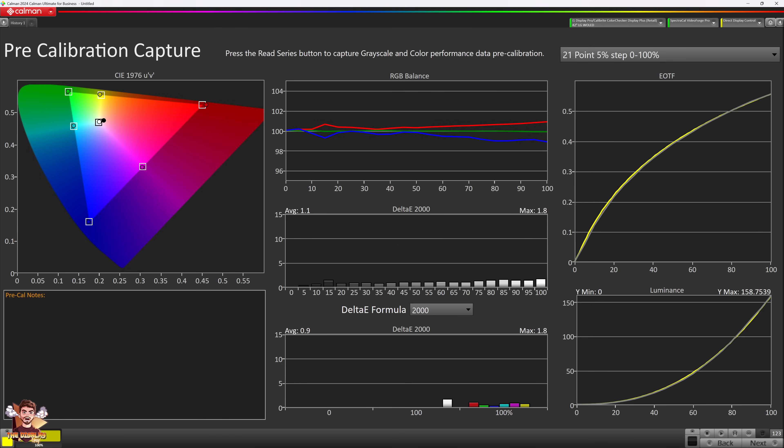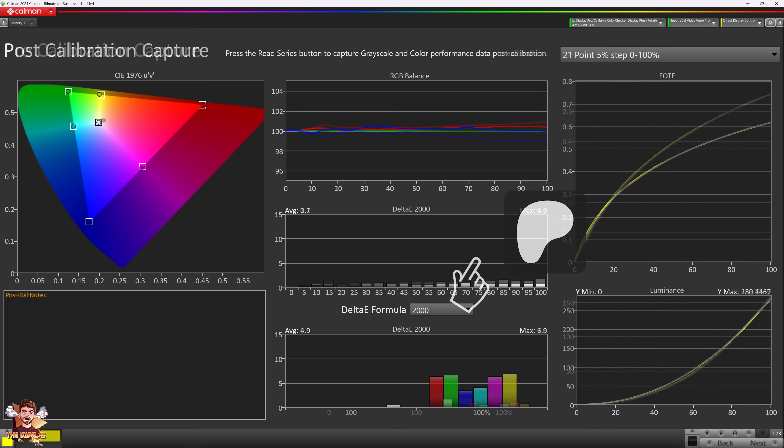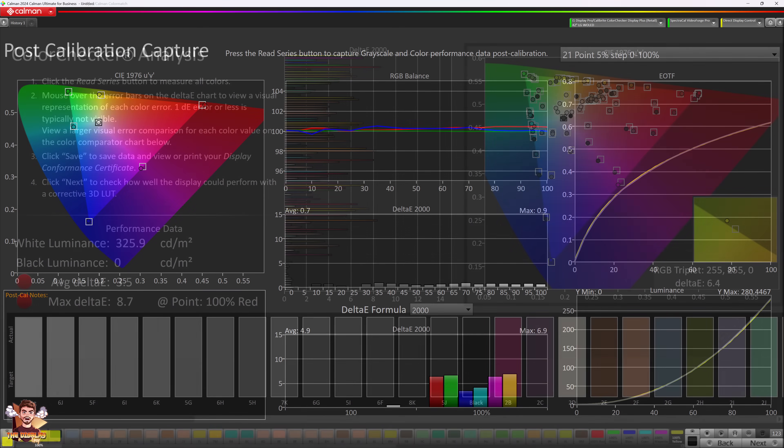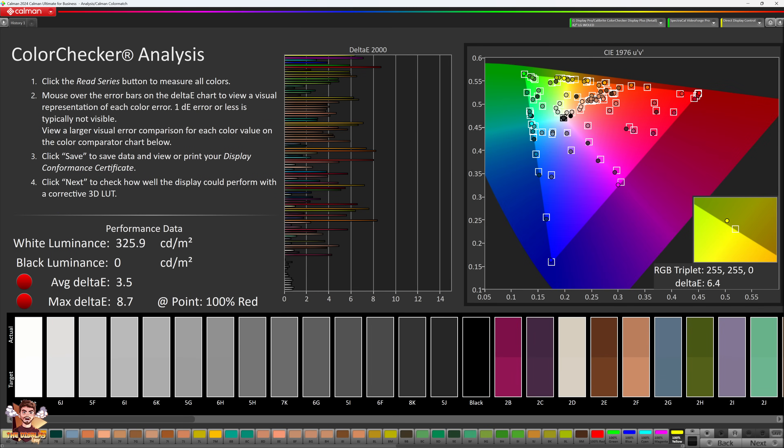In terms of SDR color accuracy, it follows the EOTF curve pretty well, meaning you shouldn't see anything massively blown out, and it clamps colors correctly on auto settings — though I was able to slightly improve it. I'll have the best settings linked on my Patreon. Overall color accuracy on a color checker is a little below my expectations, although you should be able to hook it up to Calman and get it quite accurate, as has been the case in previous years.